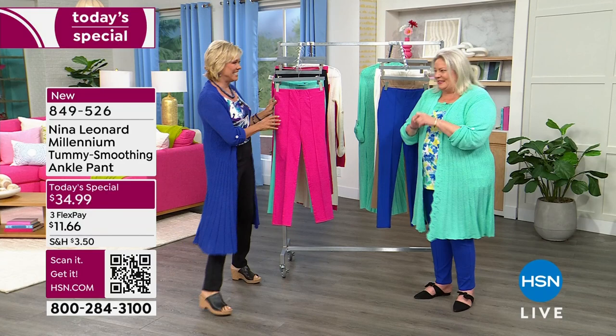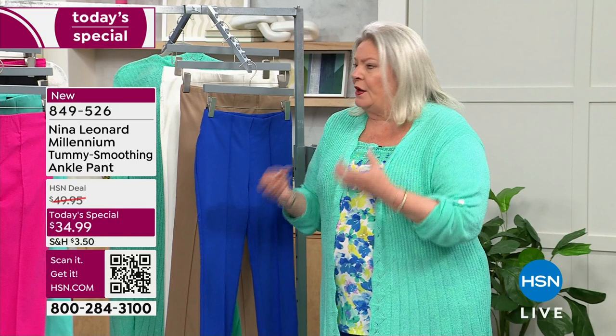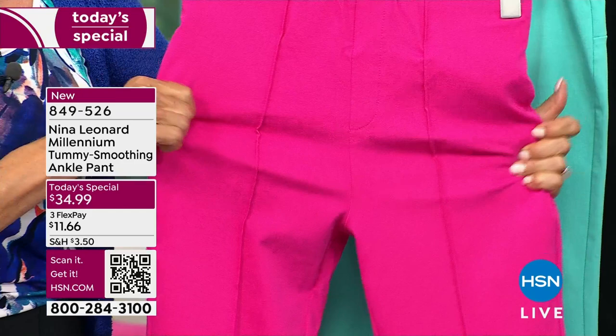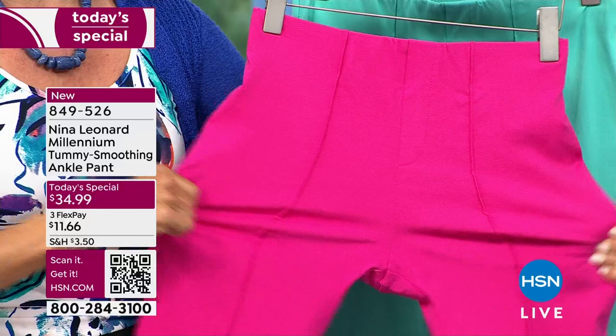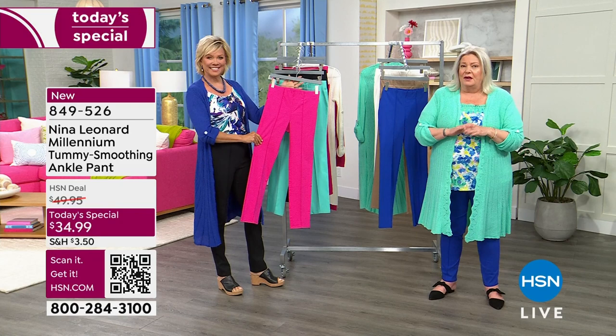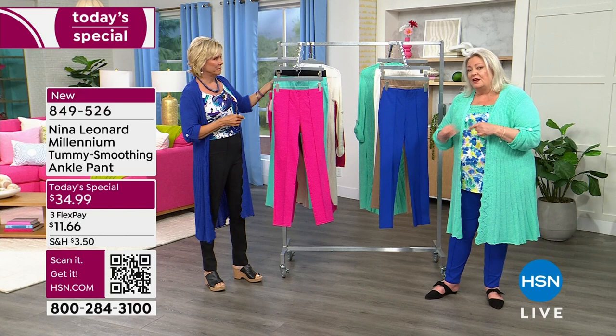I'm so excited because this pant is just great. All my girlfriends rave about the fabric — it feels so good on the body. It is our Millennium Twill, a rayon-rich fabric, which means it's going to breathe in our hot weather months. It also has elastane in it, so it stretches and returns. We add to that the Nina Leonard fit, which always has a full rise and a full seat, and a lot of styling with beautiful new vertical style lines.